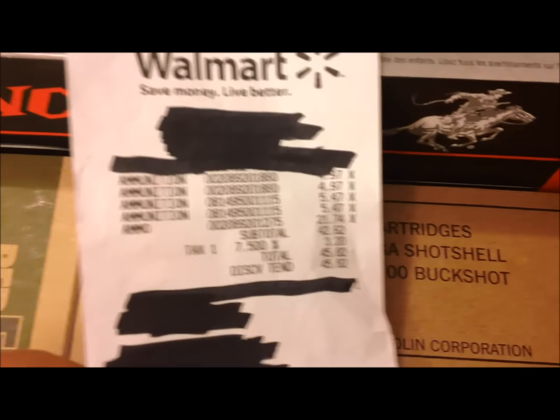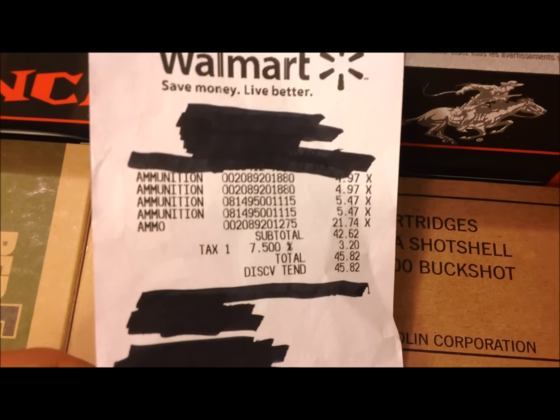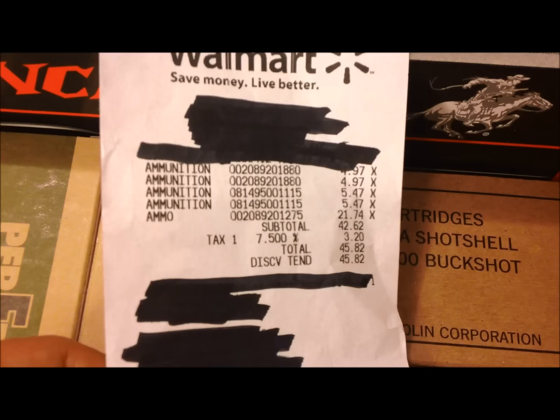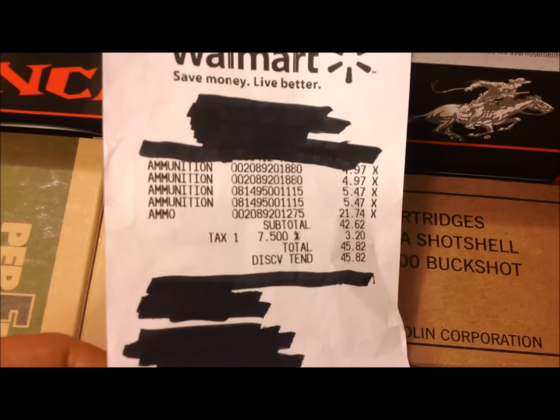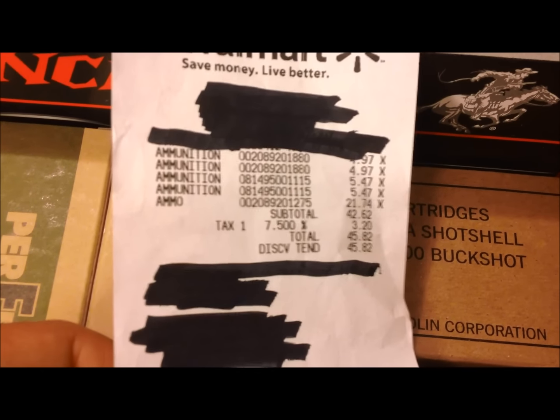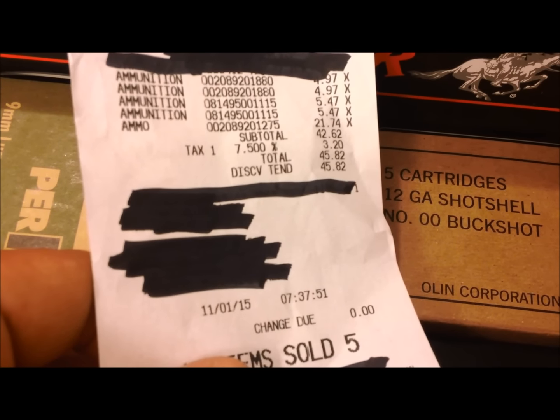The tag on the double-up buckshot came in at $4.97, the Tula was $5.47, and the 100 rounds of 12 gauge was $21.74. Today's date, time 7:37.